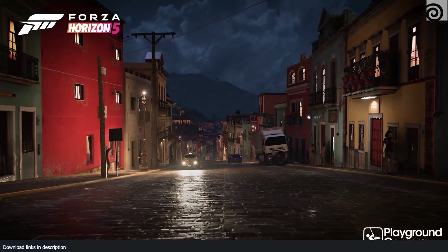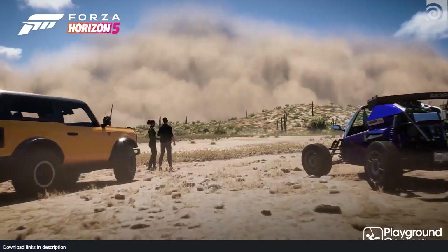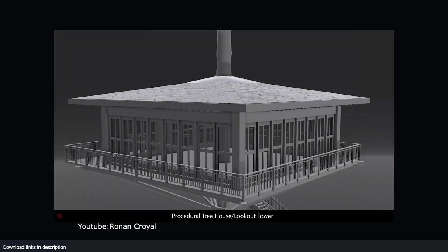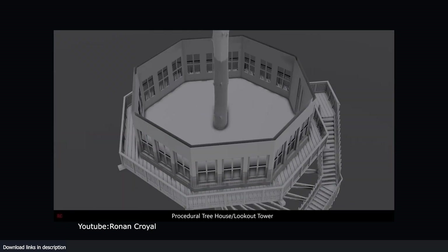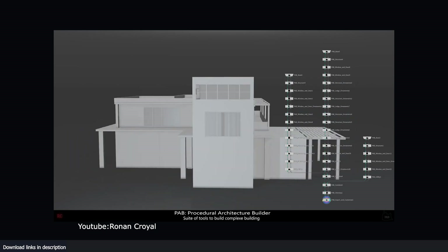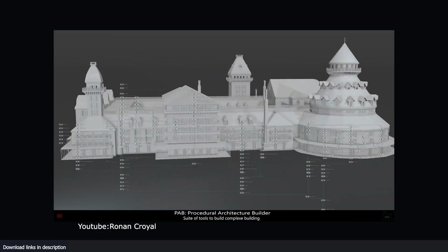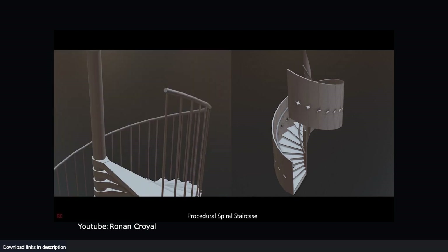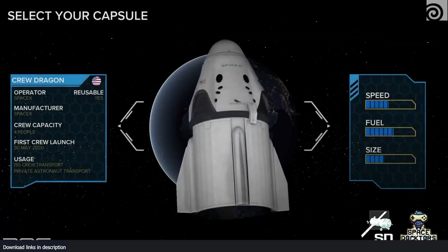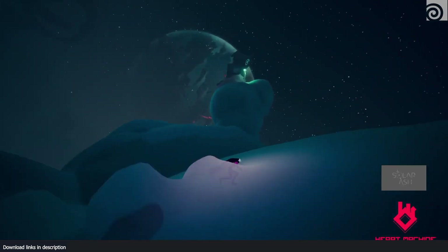A poem about 3D renders: 'Behold the beauty of a world unknown, a place of pixels and light alone, a realm of foam yet not quite real, a space where art and tech reveal a vision born of minds so bright, a dream that's crafted into sight — a masterpiece, a work of art, a creation from a digital heart. Through code and keystrokes it was made, a 3D render that will never fade. So let us gaze upon this scene, a 3D render, a digital dream, a vision born of ones and zeros, a work of art that never slows.' That was beautiful.